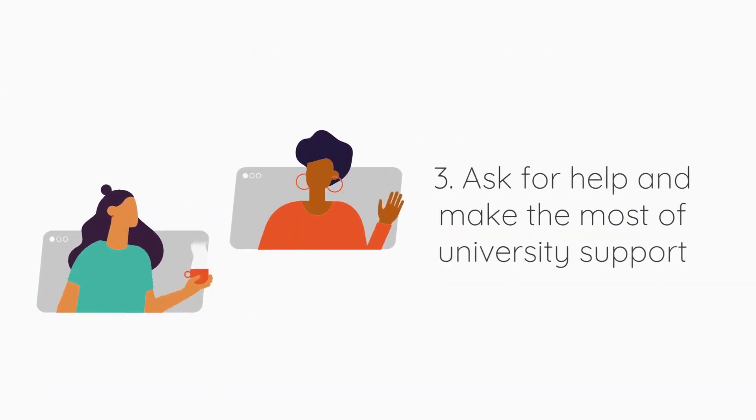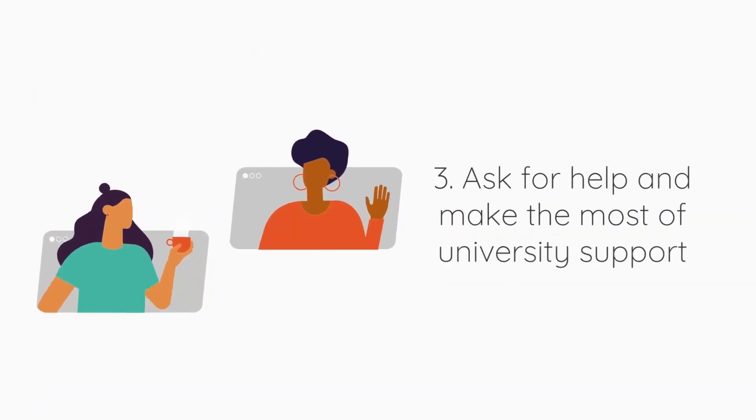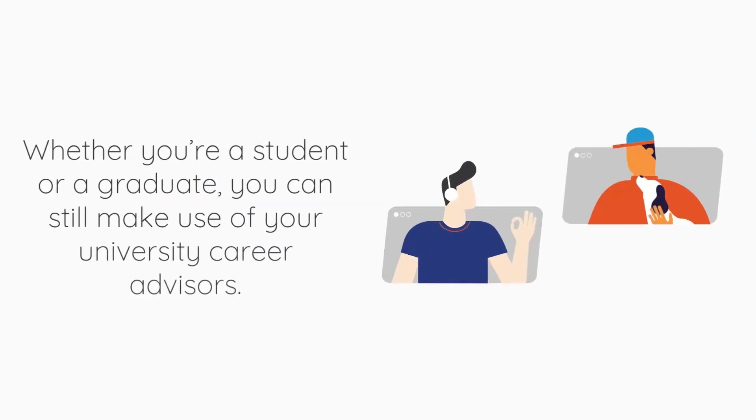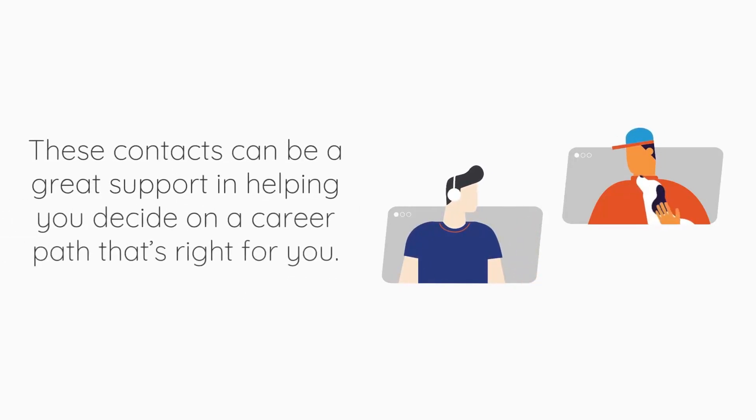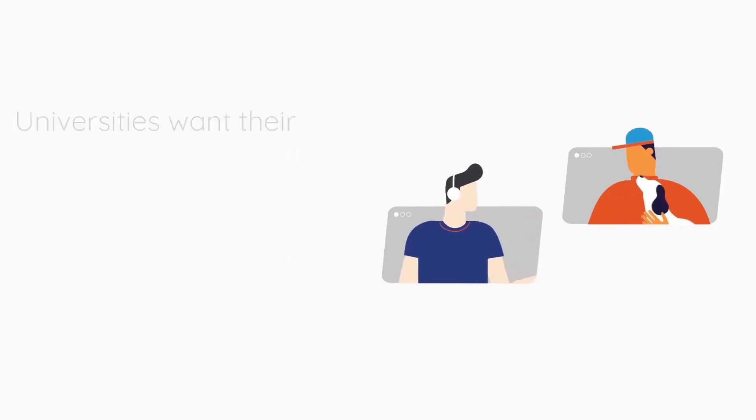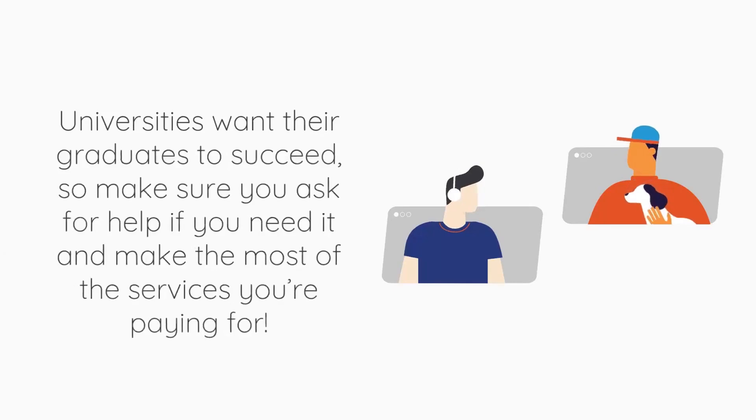Number three: ask for help and make the most of university support. You can still make use of your university career advisors. These contacts can be a great support in helping you decide on a career path that's right for you. Universities want their graduates to succeed, so make sure you ask for help when you need it and make the most of the services that you are paying for.